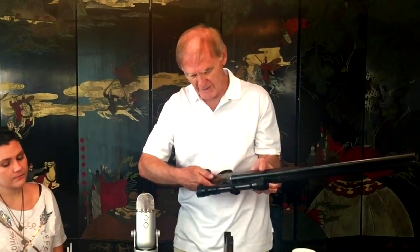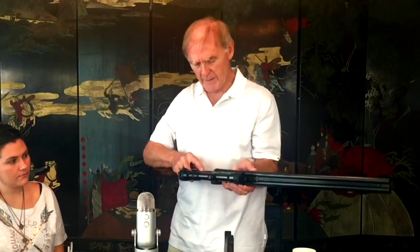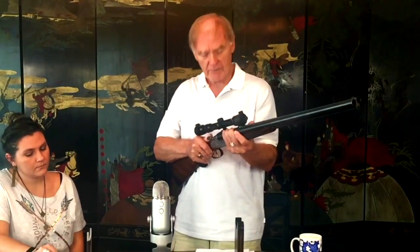Before we get into the features of this drilling, let me demonstrate the intricate mechanics of this complicated action. First, we check that the safety is on — the safety is on this side of the wrist. It's an English-type safety designed by W.W. Greener, not on the top tang. In the rear position, safety is on; slide it forward and it's ready to fire. I'll now open the action and check for live rounds — we see what's in here are snap caps: two for the shotgun shells and one for the rifle.